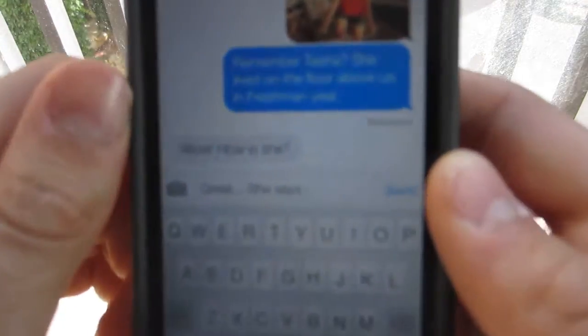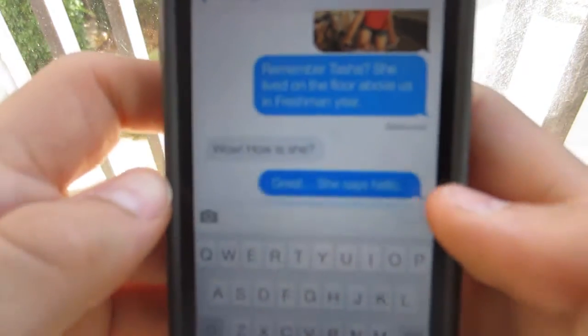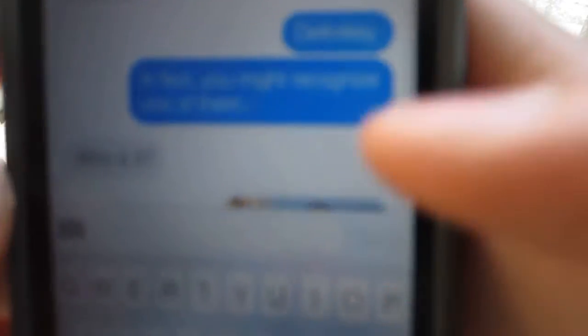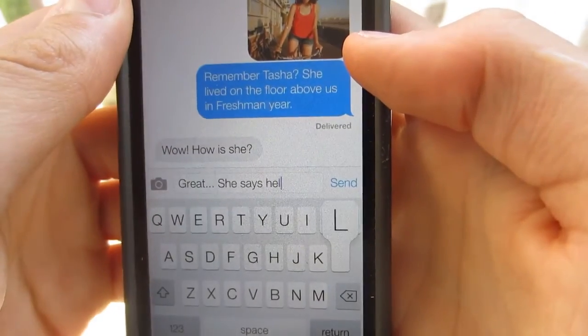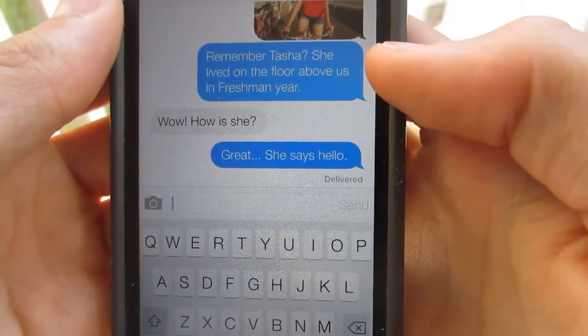So now basically, it's just this new updated iMessage app with cool new features, a nice keyboard. It looks really good, actually. I didn't think that Apple could bring so much of a change. But that is Messages in iOS 7.